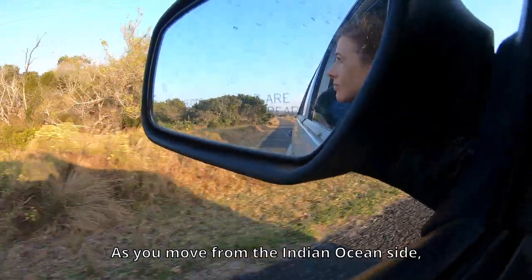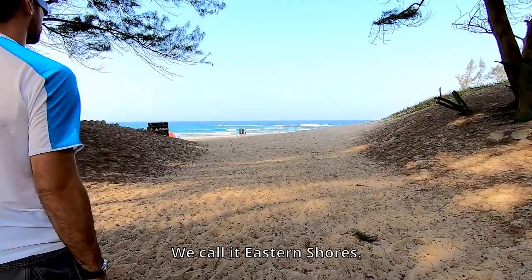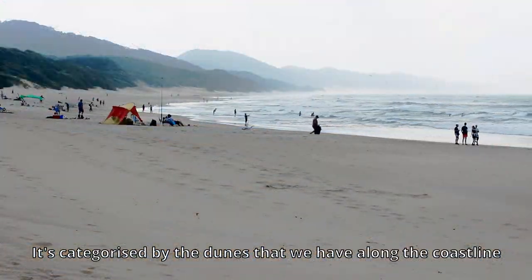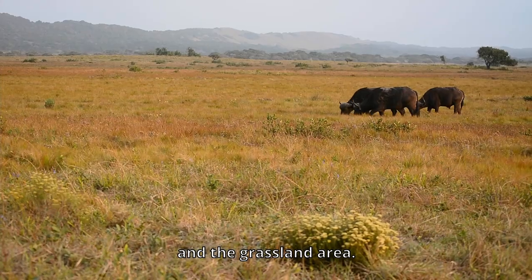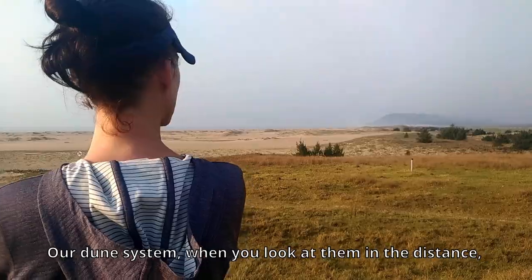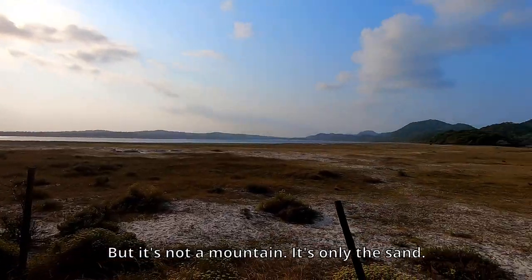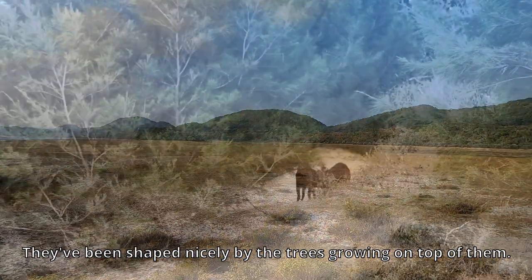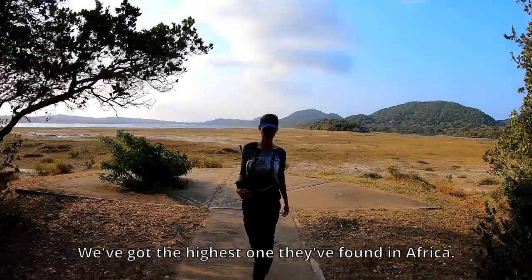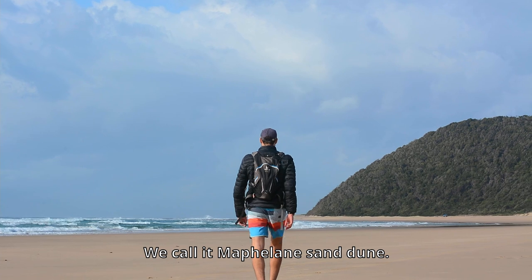As we move from the Indian Ocean side, we get to the second ecosystem — we call it Eastern Shores. It's characterized by the dunes along the coastline and the grassland area. Our dune system, when you look at them from a distance, they look more like mountains, but it's just sand shaped by trees growing on top. We've got the highest dunes found in Africa — we call them the Mapelane Dunes.